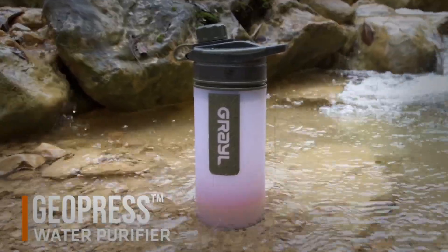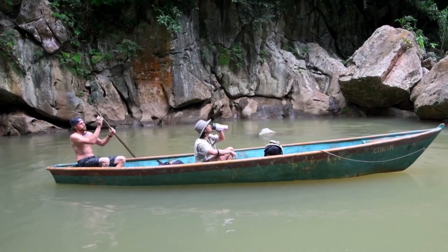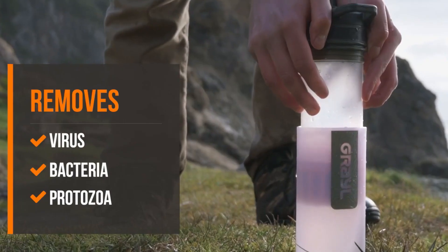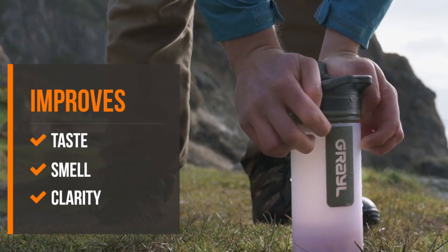This is a highly innovative and effective filtration system that allows outdoor enthusiasts to safely and easily purify any water source they come across. This portable device is designed to remove bacteria, viruses, protozoa, and even heavy metals from water in just seconds, providing clean and safe drinking water wherever you are.